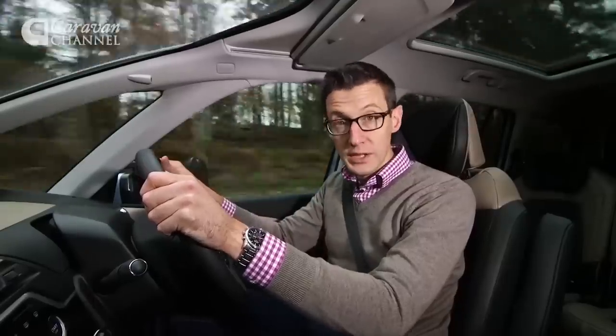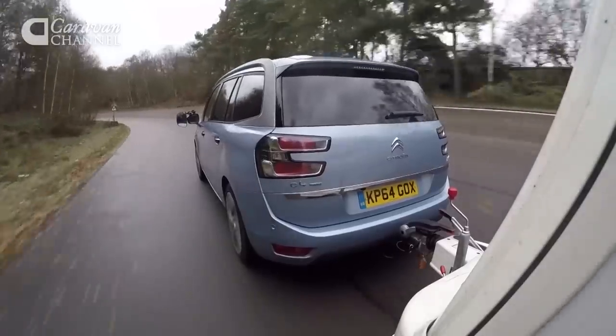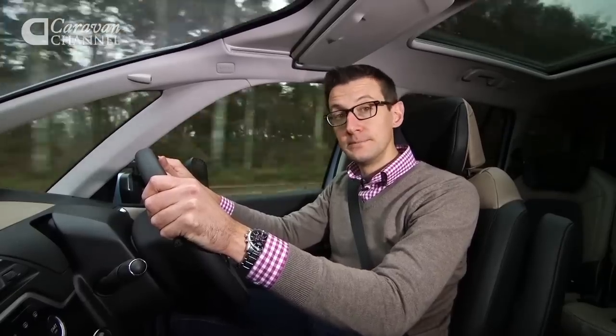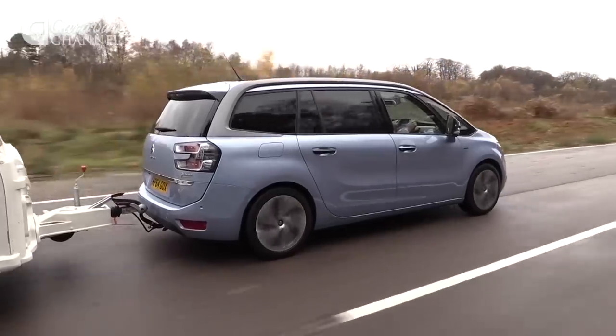As well as delivering a reasonable turn of speed, the Citroen makes a very stable tow car. Despite being quite a tall vehicle, it doesn't get blown around by crosswinds, and it's a relaxing car to drive at the legal limit.